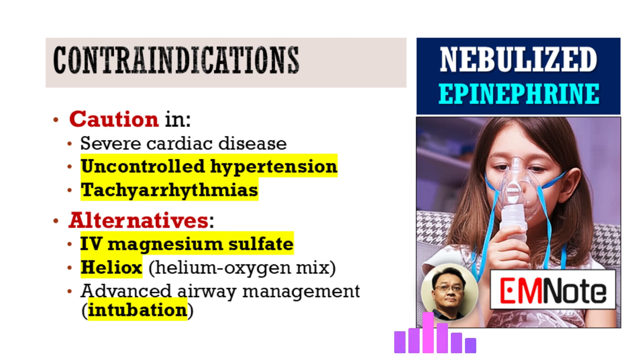Dr. Jones, are there any important caveats, contraindications, or alternative strategies to consider if nebulized epinephrine is ineffective or not appropriate? Yes, several crucial considerations. Caution is advised in patients with pre-existing severe cardiac disease, uncontrolled hypertension, or significant tachyarrhythmias, as the cardiovascular effects of epinephrine could exacerbate these conditions. Providers must also be aware of drug interactions. If nebulized epinephrine is ineffective or contraindicated, other therapies might include intravenous magnesium sulfate, which can relax bronchial smooth muscle, or heliox — a helium-oxygen mixture that reduces airway resistance. Ultimately, if a patient remains unresponsive, escalation of care to advanced airway management, including intubation and mechanical ventilation, must be a prompt consideration.